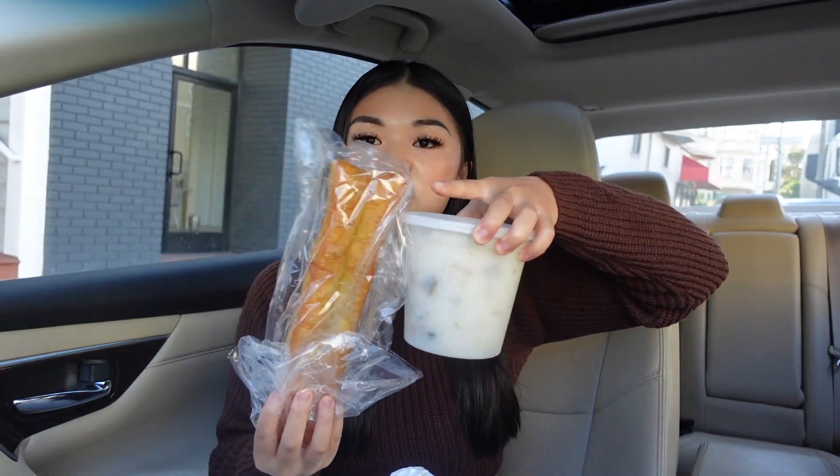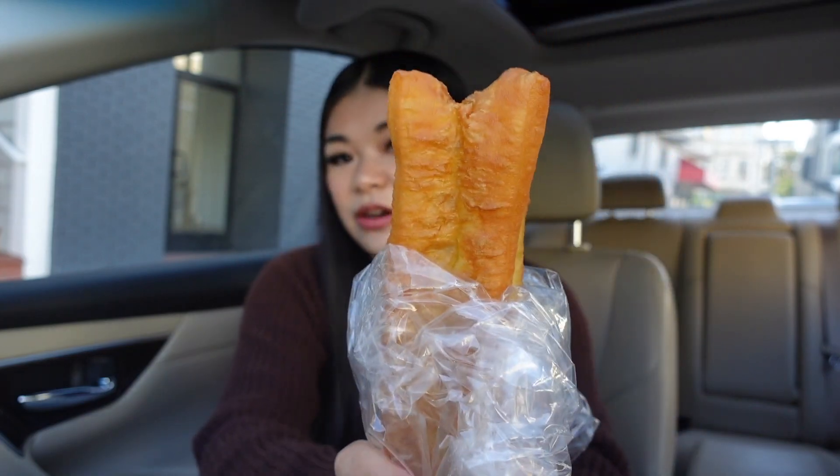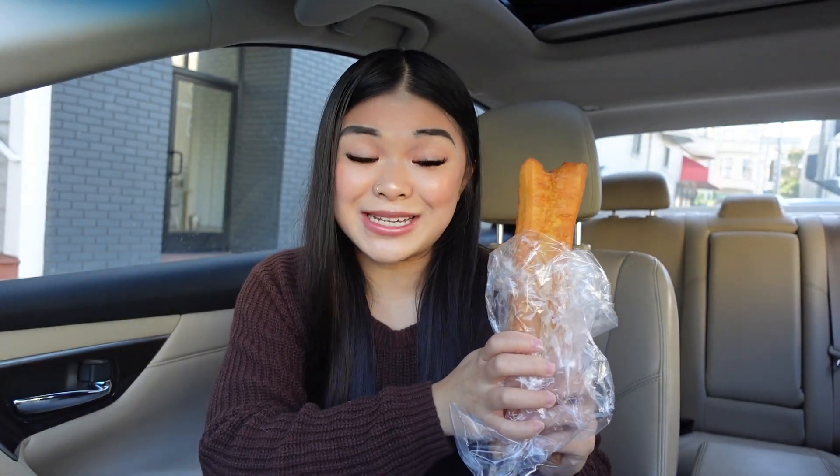I also got this bread. I don't know what it's called but I just point and order it — it goes with the congee and together it is so good. This bread is just so airy, so yummy. I'll take it out so you can see it. Do you see that? ASMR! Look how good that is. So crispy. I can't wait to eat it.